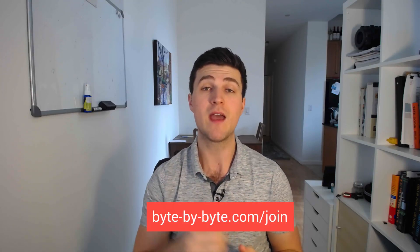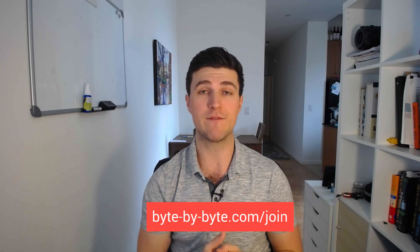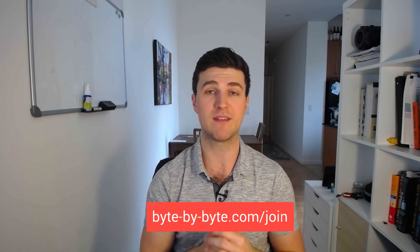In this video I'm going to take you inside the course. If you're interested, it is open until February 14th at 11:59 PM Pacific time, and you can check out all the information by going to bitebybyte.com/join.